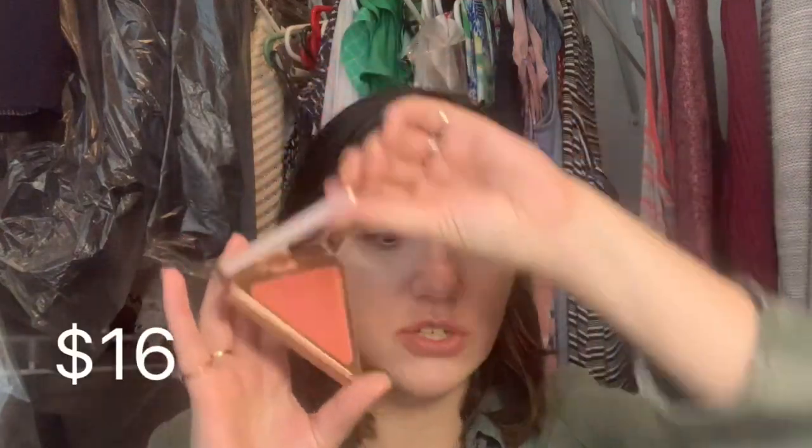Also in that haul I bought the LYS Higher Standard Satin Matte Cream Blush in the shade Kindness. I love this blush — I'm not wearing any blush today but this is usually what I wear. That was my second cream blush.